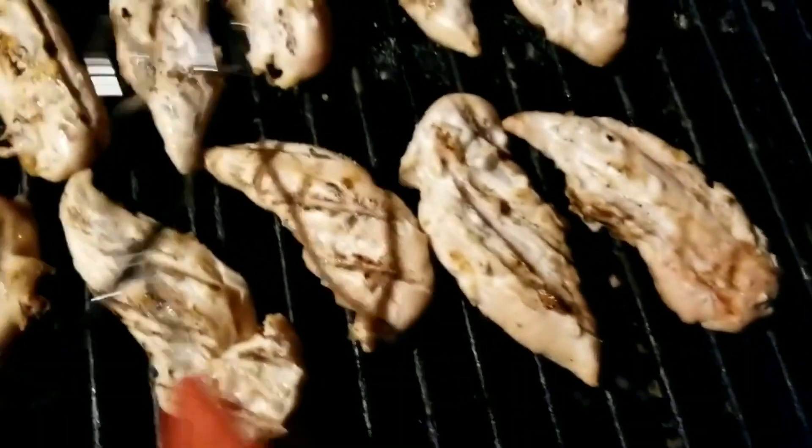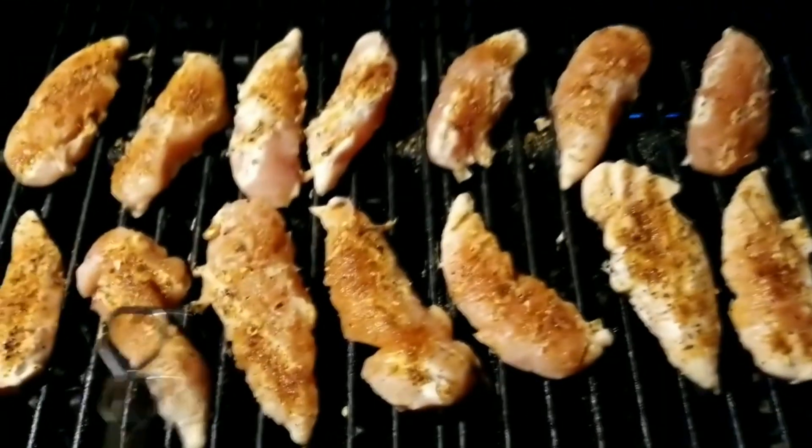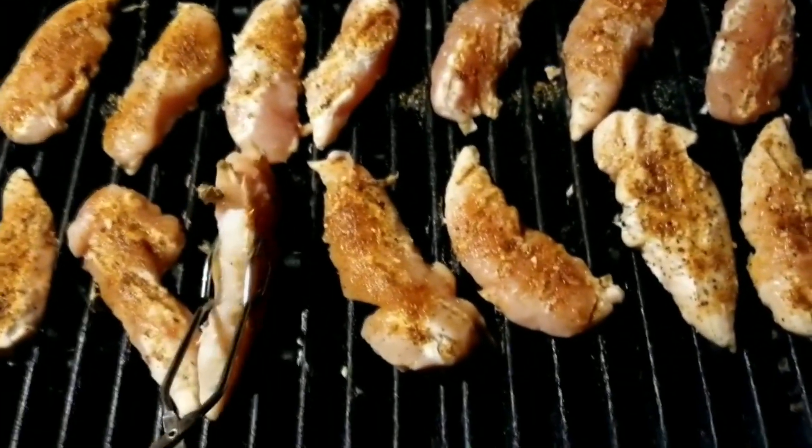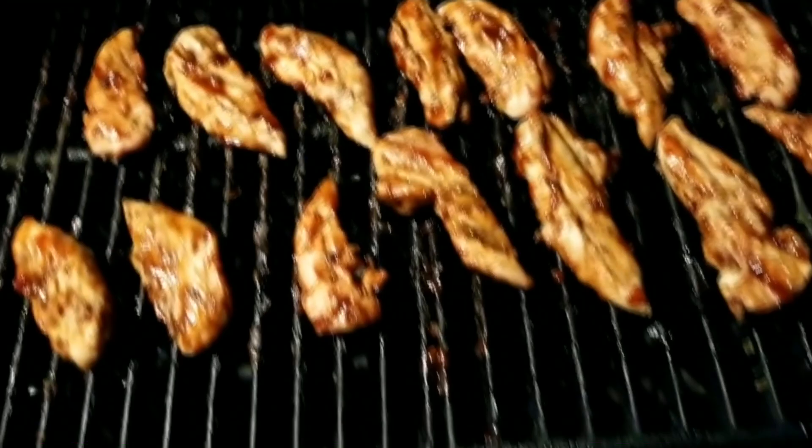They're getting done, baby! That kind of looks like an elephant trunk — see the elephant trunk? Yeah, the chicken's all separated, everything's thawed out beautifully. Look at that! This chicken's almost done, baby. Oh my goodness, oh yeah, look at this — let me show you guys something.